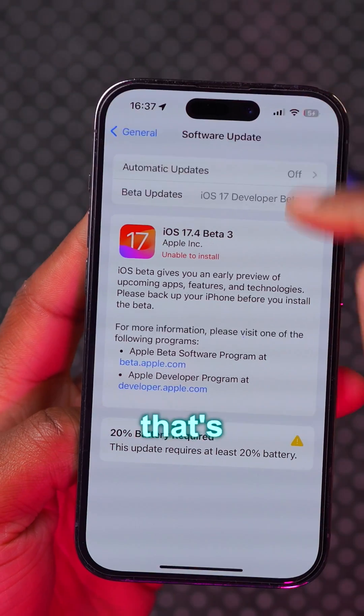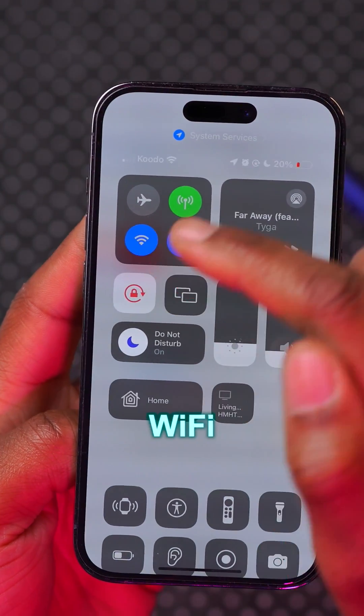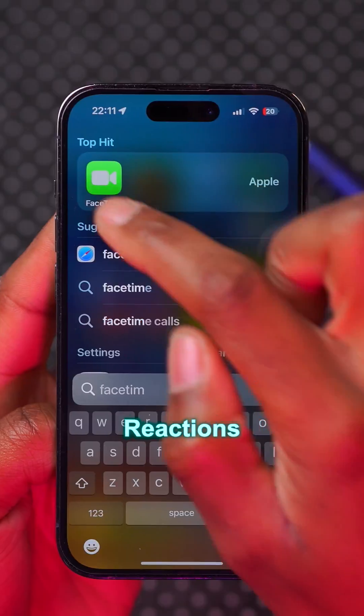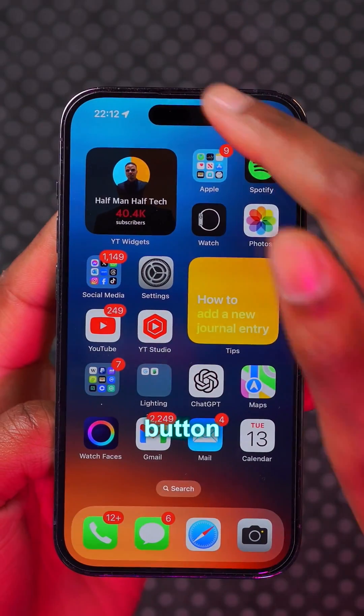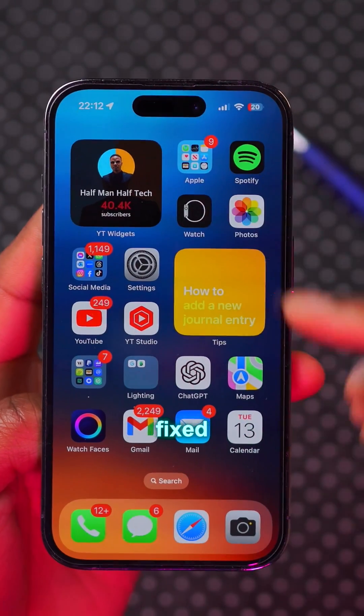One good thing about this update is that it has a modem firmware update that's here to fix most of your AirDrop, Wi-Fi, and cellular wireless connection issues. Reactions in FaceTime going forward now default to off. The notification bug that my friend Zollotech has been experiencing is now fixed.